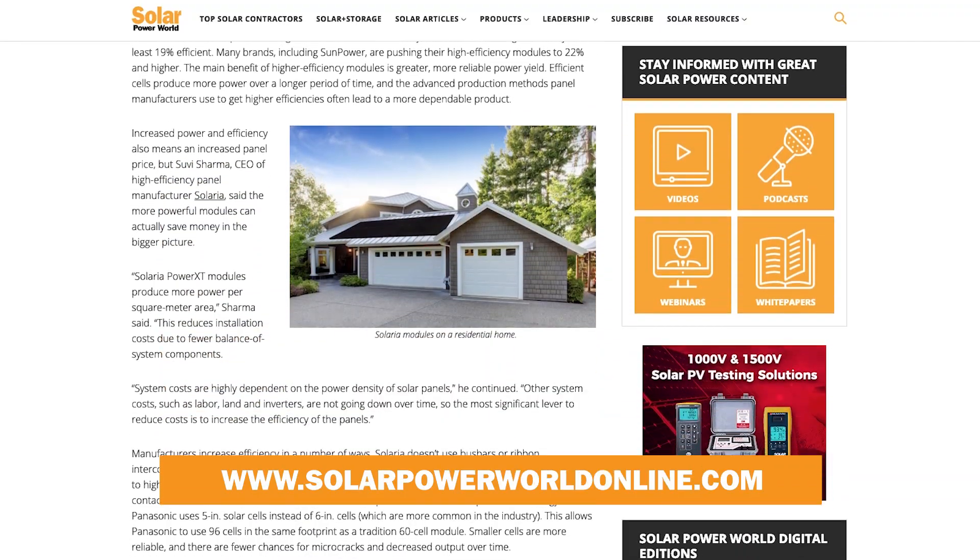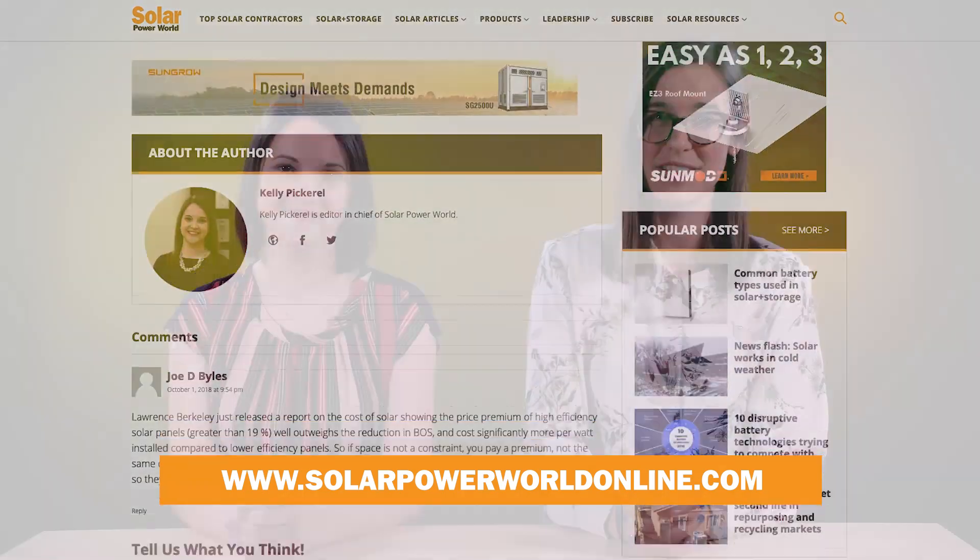For more on high-efficiency solar panels, read our story online and stay tuned for the next Solar Basics videos.